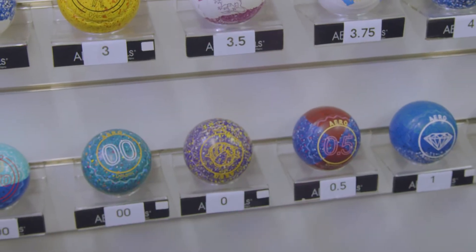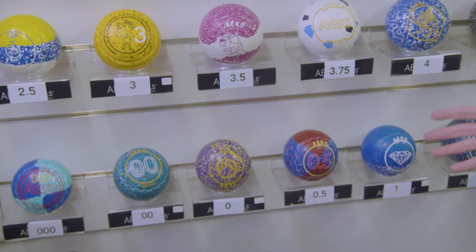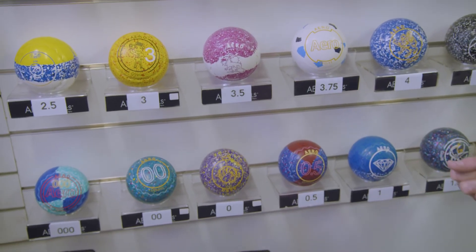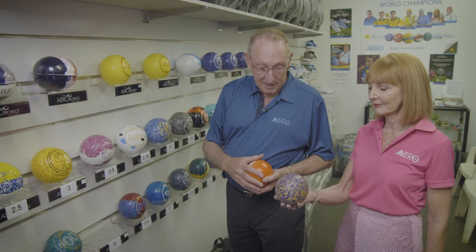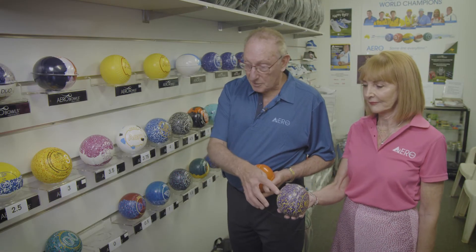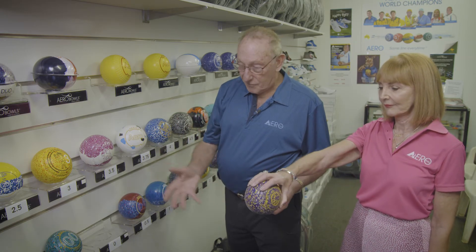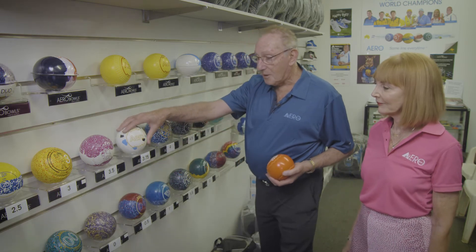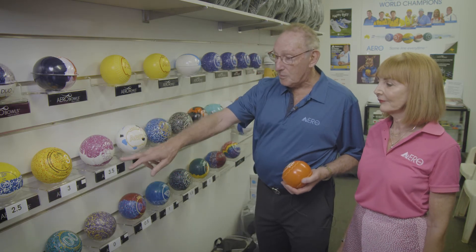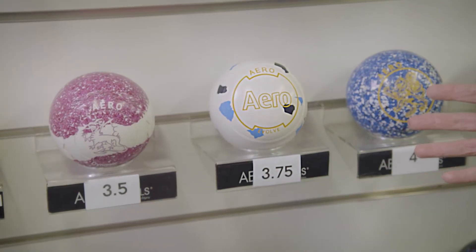We also have a range of 11 different sizes starting from triple zero up to five. The ladies will obviously use the smaller sizes — small hands — and they've got the small bowl with the Z-Scoop grip: easy to hold, won't fall out of your hand, very comfortable. We've advanced in sizing now: we have a three-quarter size, 3.54, and we've got a 3.75, where you can feel the difference.